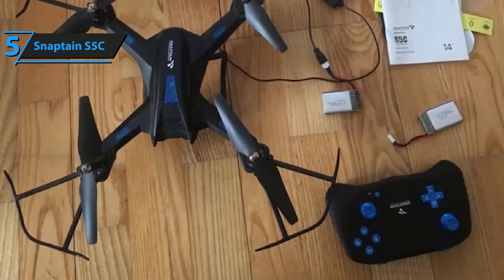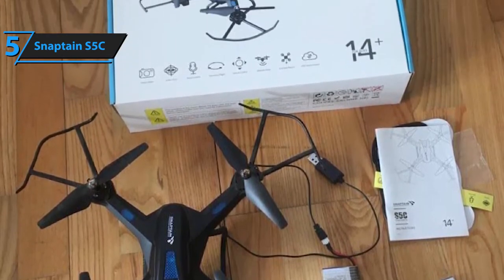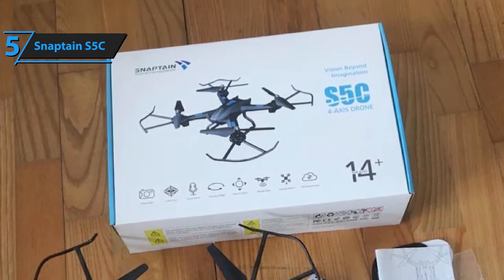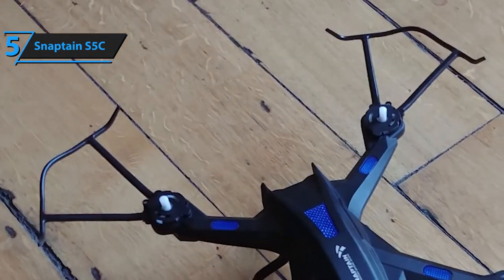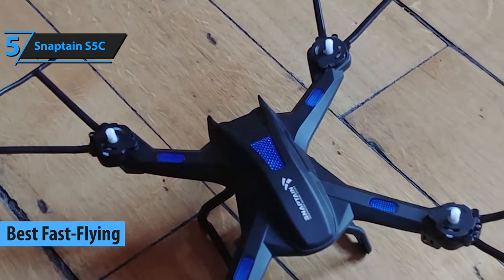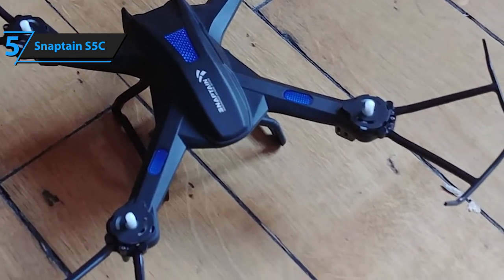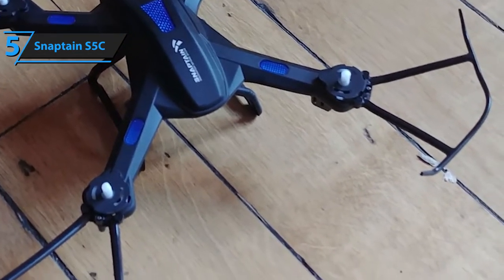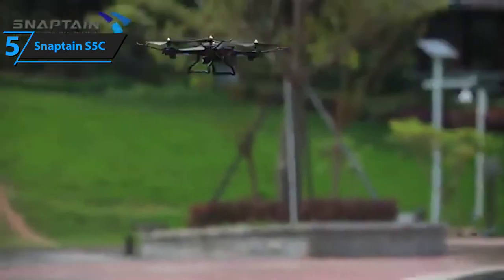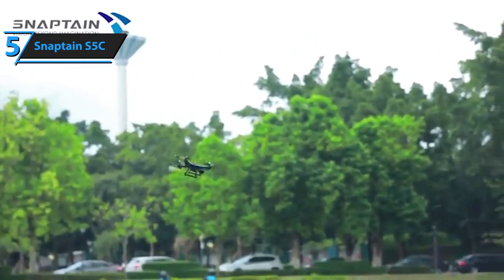Budget drones might appear to some as toys, but don't be fooled — most of them come supplied with pretty advanced features and settings, such as Snaptain's S5C. We've decided to start off our review with this model mainly because it glides with blazing speed, packs superb gravity control, and it's as durable as they come. The S5C is designed in a very intuitive, user-friendly way. It can take off with a simple push of a button and lands in the same fashion. It's also packed with various modes, including voice control.